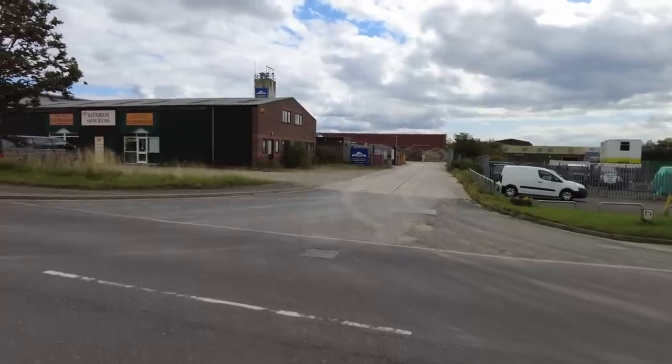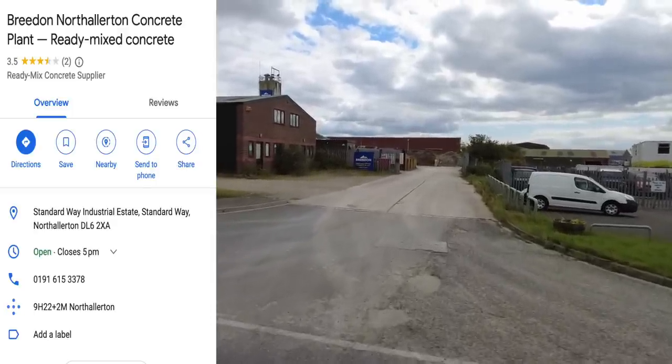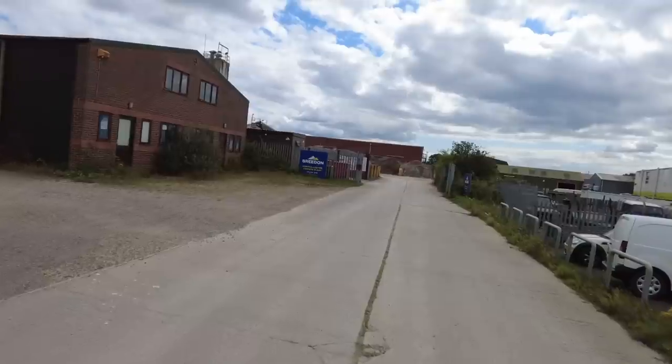Hello and welcome, it's BP Visits and this time we're visiting Breeden in North Allerton, a concrete plant. I was just walking around this industrial estate and I've just seen this.